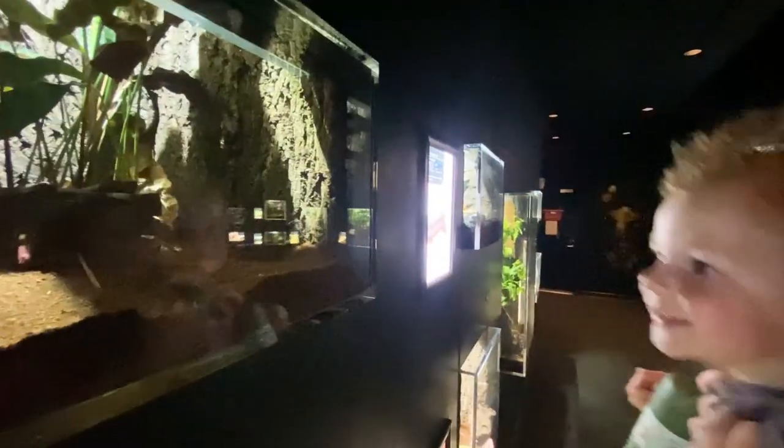Good eyes. Look at the scorpion. It's moving. He's coming out. Look at him. It's an Asian forest scorpion.